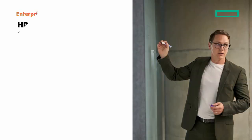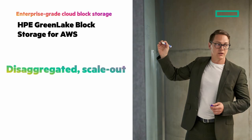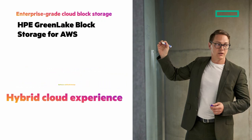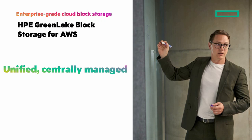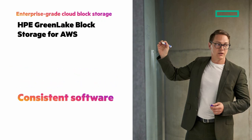I'm pleased to show you HPE GreenLake Block Storage for AWS — enterprise-grade cloud block-based storage. It's the industry's first disaggregated, scale-out block storage offered as software-defined storage for a true hybrid cloud experience. Combined with HPE GreenLake for block storage, HPE GreenLake Block Storage for AWS is a unified platform that's centrally managed with industry-leading AI ops and the same software for data management and data protection.